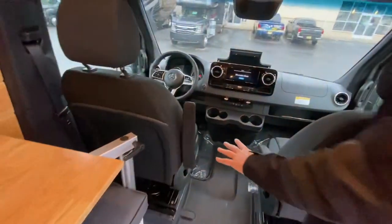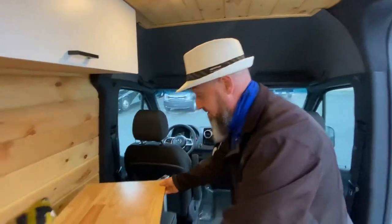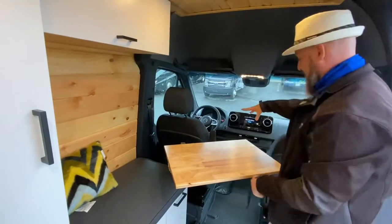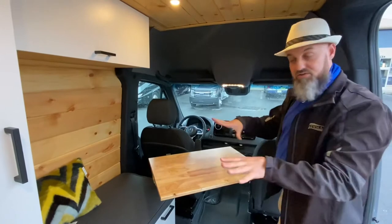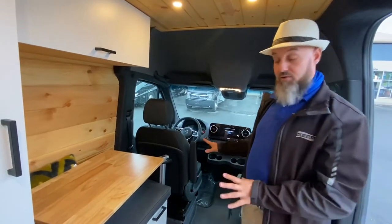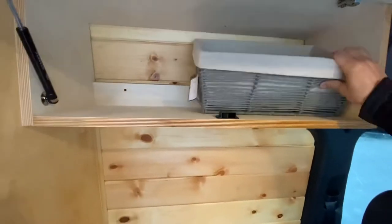These are swivel seats in the front. The Lagun table is meant to be either a desk or a dining table — if you swivel both chairs around, everybody can eat there. It goes up and down, in and out, and you can swivel the Lagun table anywhere you want. The only passenger seats are the front seats, and this serves as a workstation when you're stopped. There's also some storage up here with a handy basket.